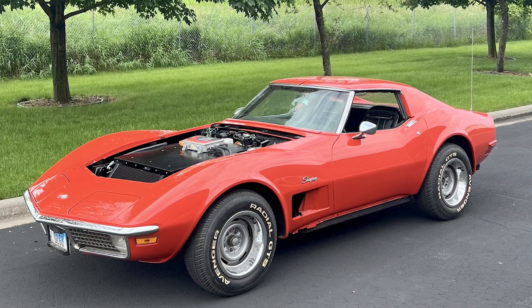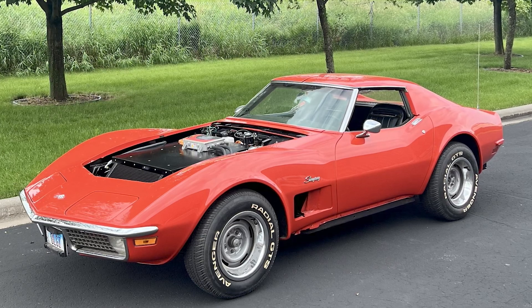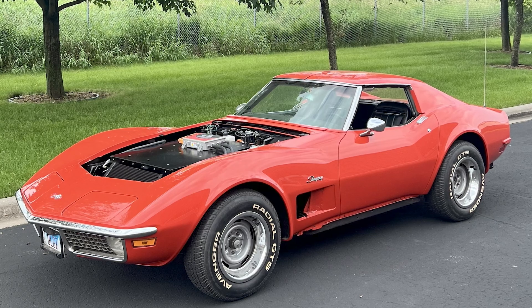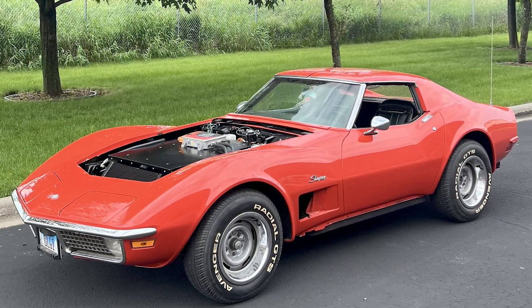Next would be the Corvette. That was a C3 Corvette, 1970 model. Factory 350 small block, four-speed manual car.